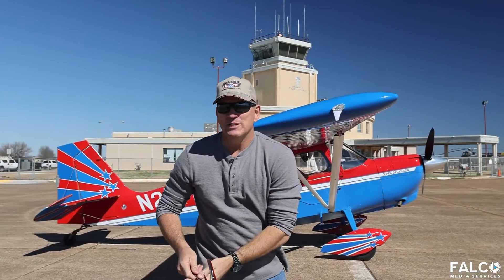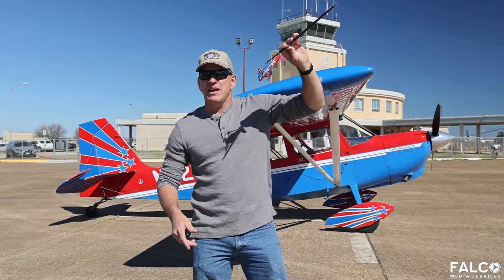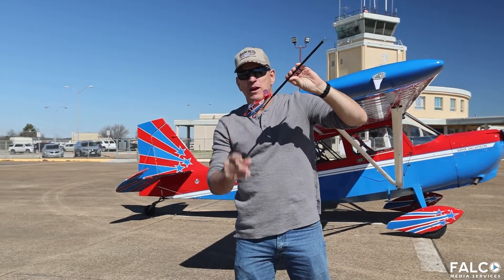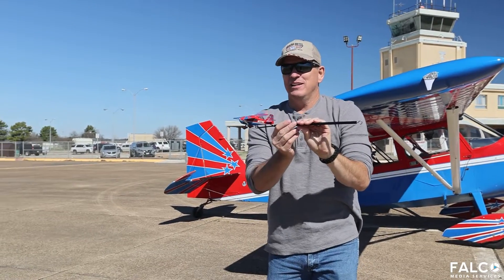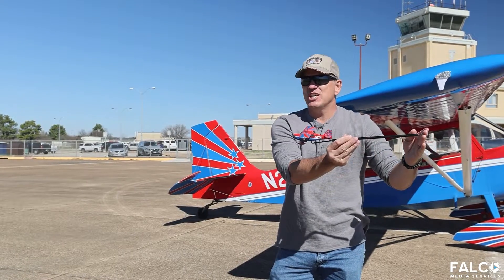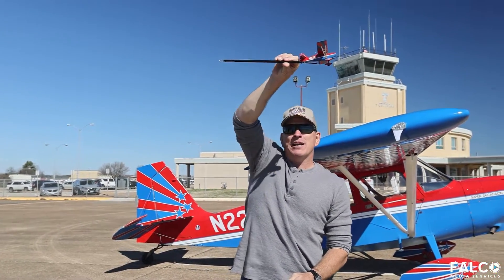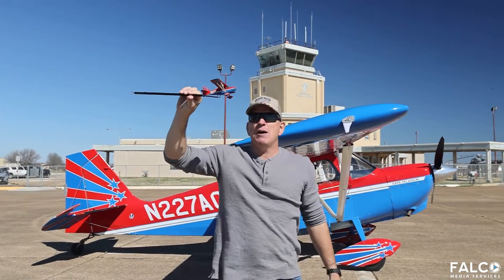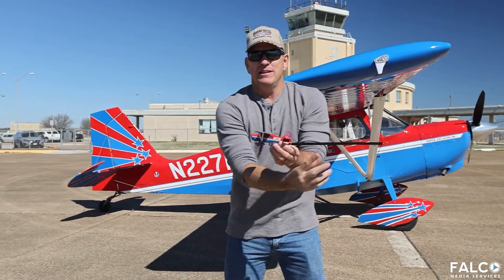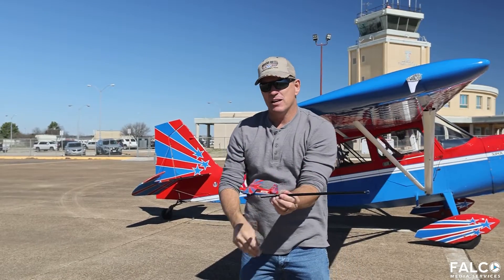After that, we do what's called a wedge — a vertical upline all the way down into a 45-degree downline on our back, then a two-of-four roll on the recovery to get the aircraft back upright, and we pull back to level. The next figure is called an Immelman turn, invented during World War I when aircraft were engaging each other in the air. To turn around quickly, they'd pull straight over the top and roll the airplane back upright. The next figure is a split S — the opposite of an Immelman: roll inverted and pull the aircraft through back to level flight at the bottom. Then comes a loop — 360 degrees all the way around the sky and back to where we started.